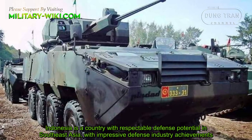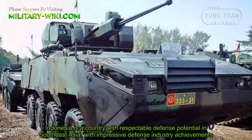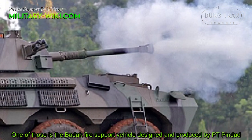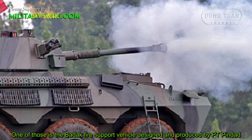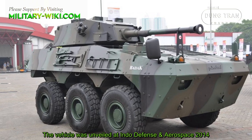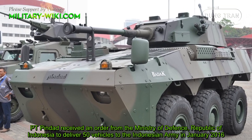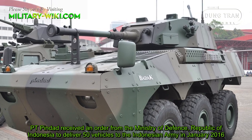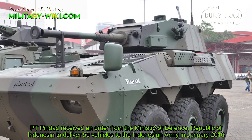Indonesia is a country with respectable defense potential in Southeast Asia, with impressive defense industry achievements. One of those is the Badak fire support vehicle, designed and produced by PT Pindad. The vehicle was unveiled at Indo Defense and Aerospace 2014. PT Pindad received an order from the Ministry of Defense of the Republic of Indonesia to deliver 50 vehicles to the Indonesian Army in January 2016.